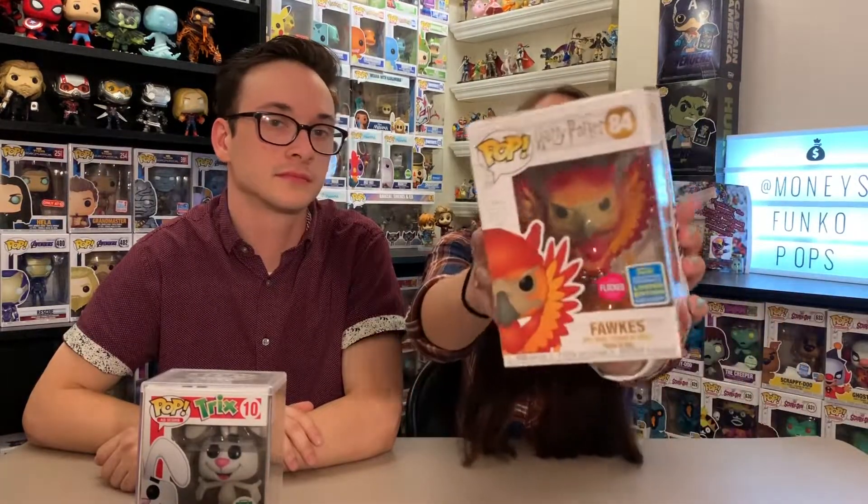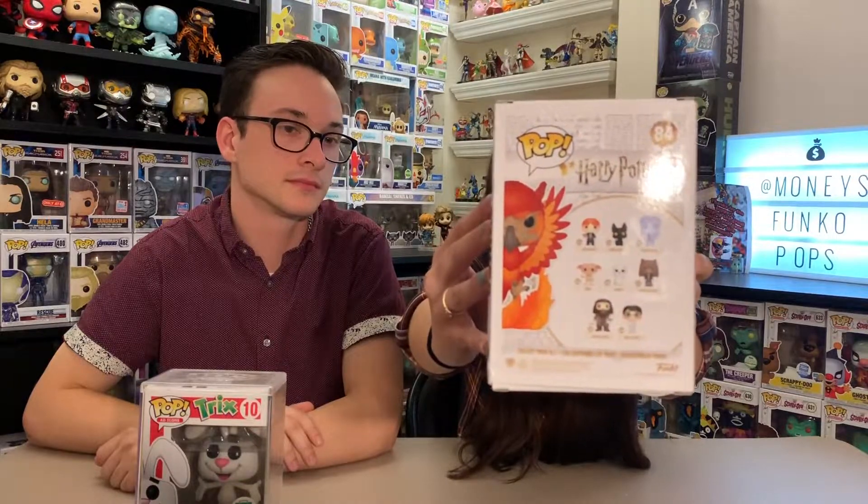My favorite flocked pop is the flocked fox from Harry Potter. I'll be completely honest and say that this is the only flocked pop that I own, but I do love Harry Potter — I'm a huge fan. This is actually from San Diego Comic-Con 2019.